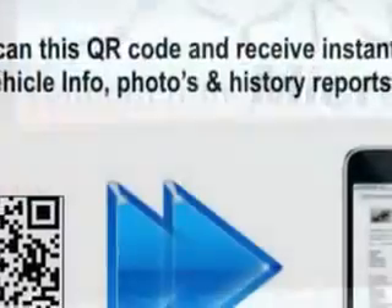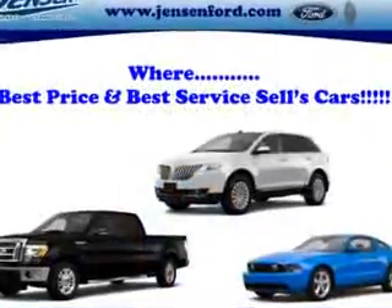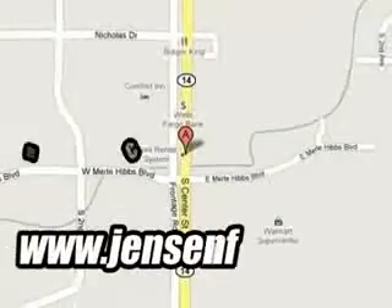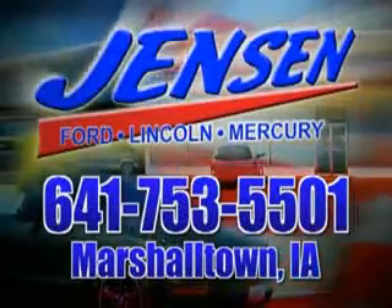Enjoy the drive and have peace of mind in this 2013 Ford Fusion. See us at Jensen Ford Lincoln today. At Jensen Ford, the only deal we can't beat is the deal we don't get a chance to see.